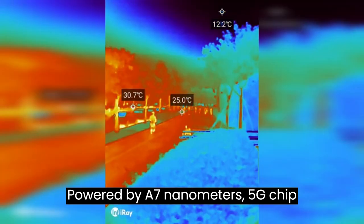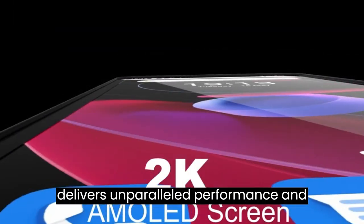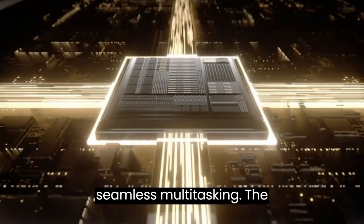Powered by a 7nm 5G chip, 20GB RAM, and expandable 256GB ROM, it delivers unparalleled performance and seamless multitasking.